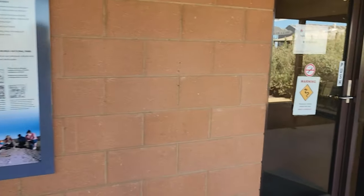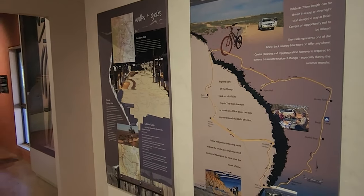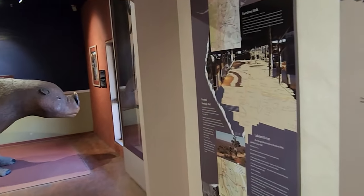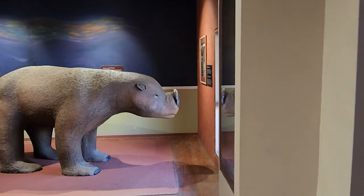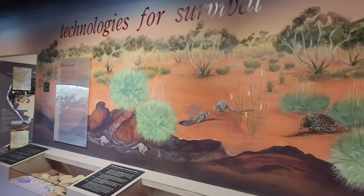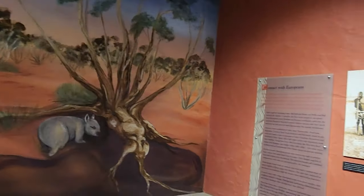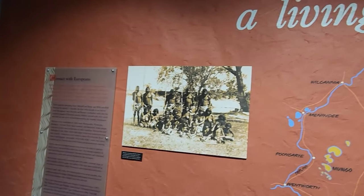Please watch my separate video on Mungo Woolshed which is just meters away from the Visitor Centre. The Visitor Centre has some great displays and free tourist information that tell you about the history and culture of this region. You can learn about the ancient lake system that once covered this area and the rich Aboriginal heritage that dates back over 40,000 years.